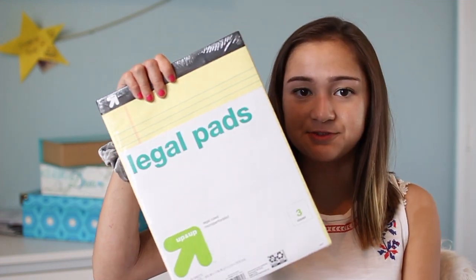One of the things I picked up was a bunch of legal pads. I bought three packs at Target so I have six legal pads. Basically what I did in high school my senior year was I would have an extra legal pad for every class — a calculus one, a physics one, a stats one — if I ever needed to do scratch work that I didn't want to take up space in my notebook.